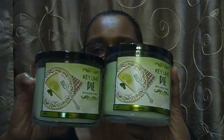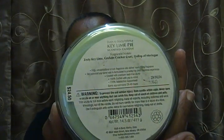This one is Key Lime Pie — and we actually have two of them! The fragrance notes are zesty key lime, graham cracker crust, and a dollop of meringue. Oh my gosh, this smells so good — just like a piece of key lime pie. We're in Florida, we've been to Key West, and they say they have the best key lime pie there. The packaging is awesome, really really nice.